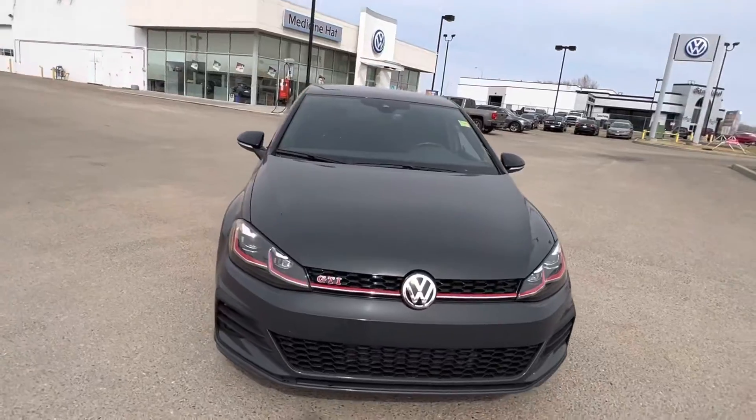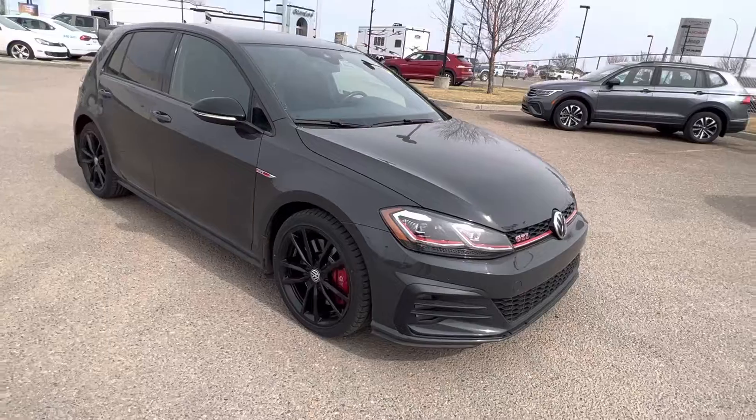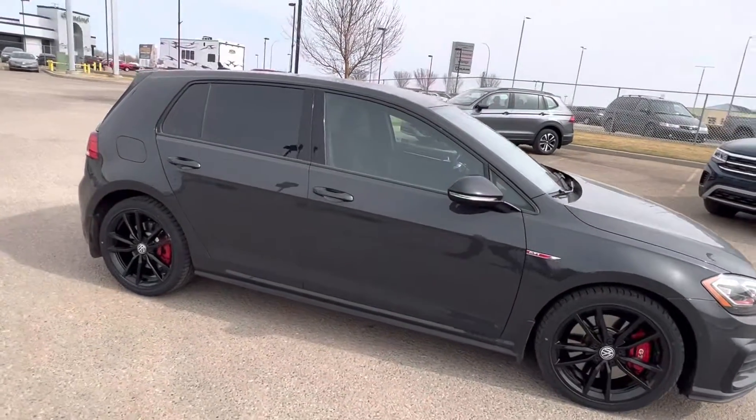We're now bringing you premium pre-owned vehicles like this 2019 Volkswagen GTI Rabbit in gun metallic. This is just about one step down from the Autobahn.